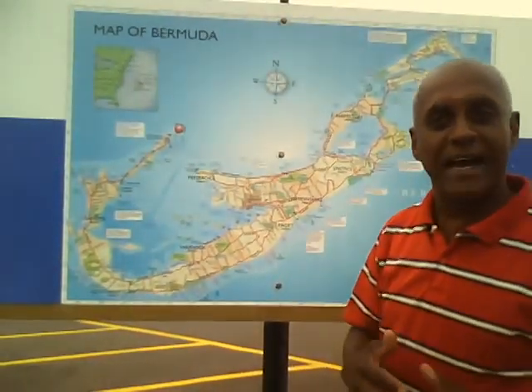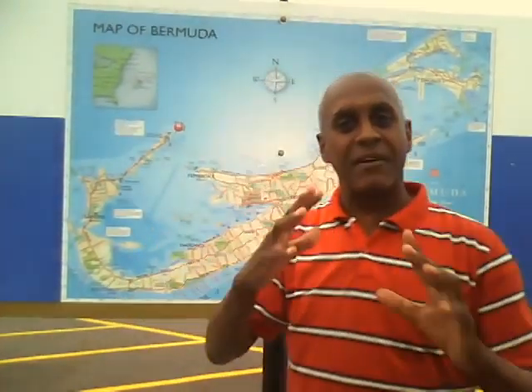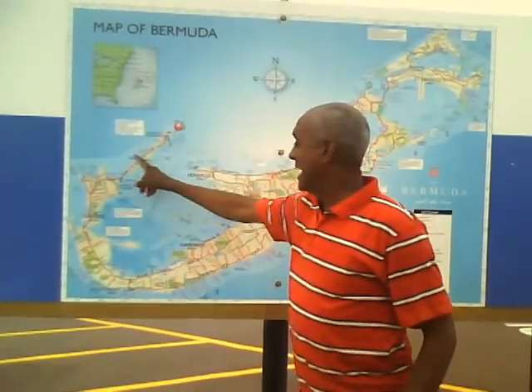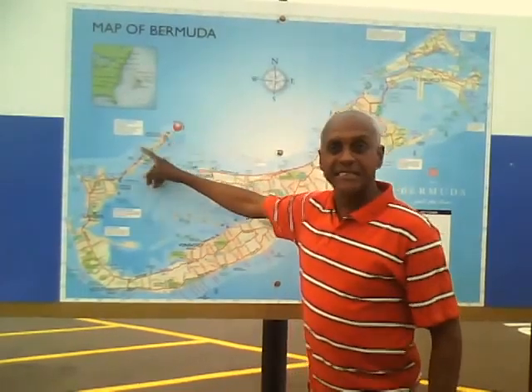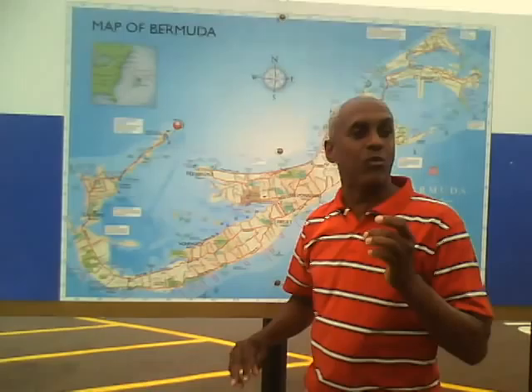This is Mike with Affordable Ride of the Beach Buggy. What I'm doing is this map right here behind me — this is actually a map of Bermuda. Your ship is gonna come in right here, and our tours would leave from here and go right to the opposite end of the island. The island is only 21 miles long.